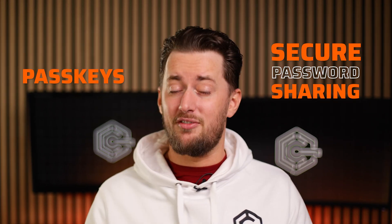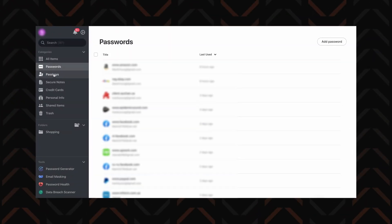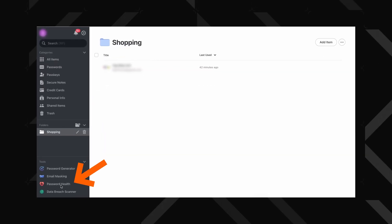Each app also allows secure password sharing, and they all have passkeys, a new passwordless way to log in. Looking at the apps individually, NordPass stands out as the most beginner friendly. It's really simple and intuitive. The app also has features like a data breach monitor and a password health checker.